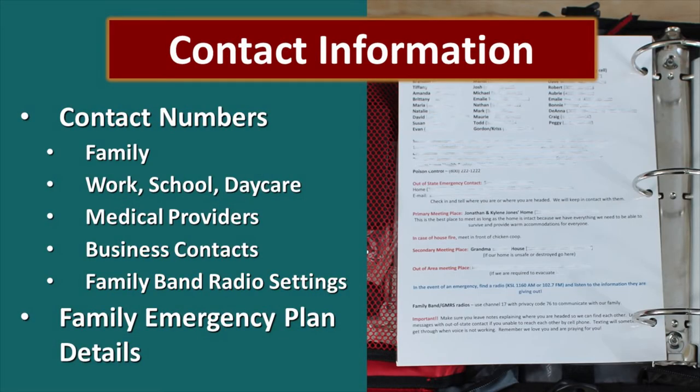Contact numbers are very important. In today's world, most phone numbers are stored in our phones and we're not forced to remember them anymore. If you lose your phone or it becomes inoperable, you've suddenly lost so much of the contact information that you need. So you want to have family numbers, work, school, daycare, your medical providers, anybody that you do business with, and also things like family band radio settings so that everybody knows how to communicate with each other. All this information should be on your family plan.